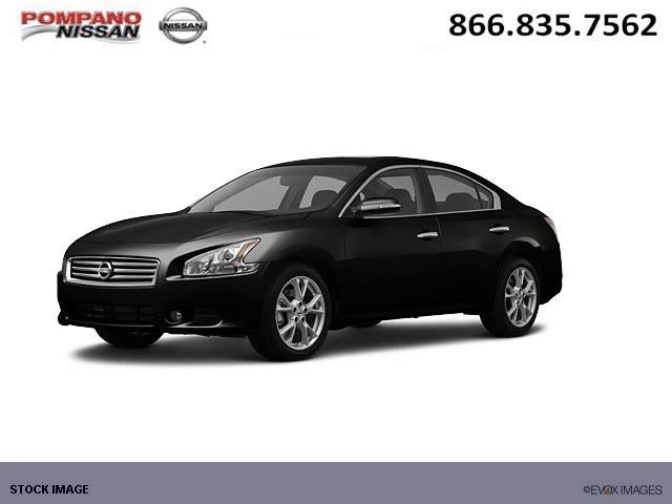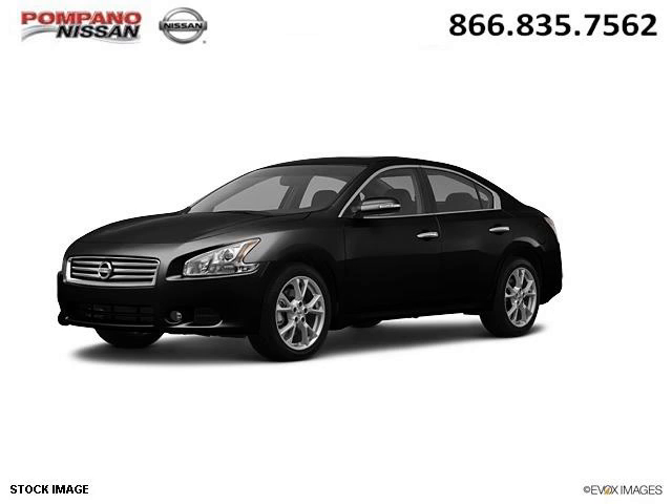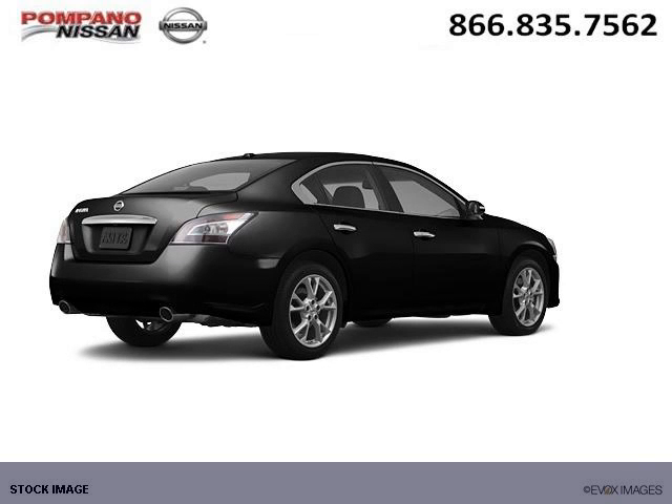Do you want to stretch your purchasing power? Well, take a look at this outstanding 2012 Nissan Maxima. This Maxima would look so much better with you behind the wheel instead of sitting on our lot.